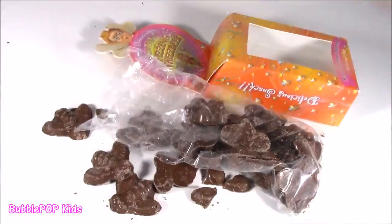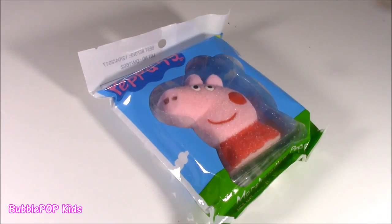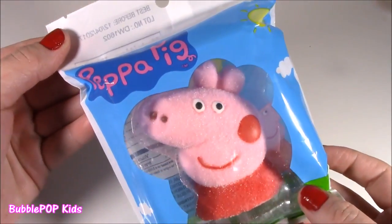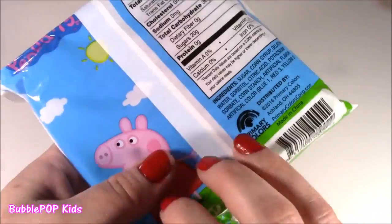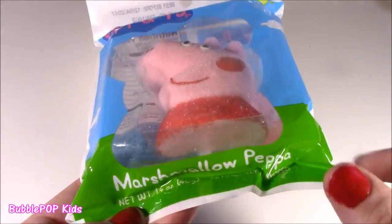Time to move along. Once my palate took some water, we are on to the third. Peppa Pig! It's like Peppa — not Peep-a-Pig. Get your cartoons right. It's not just Peppa — it is marshmallow Peppa. It's a marshmallow, not a squishy.